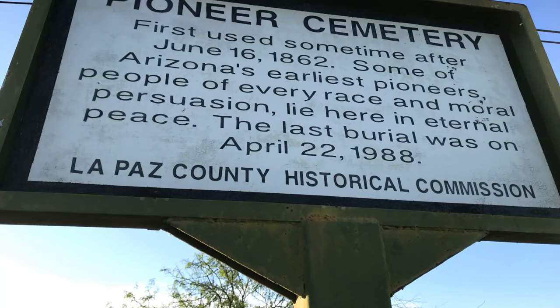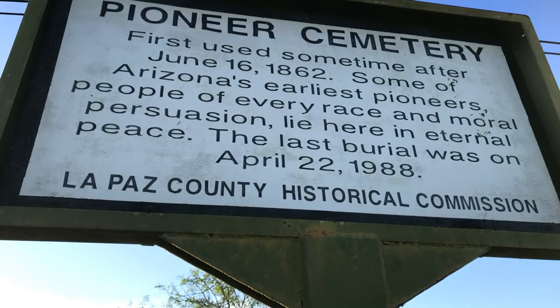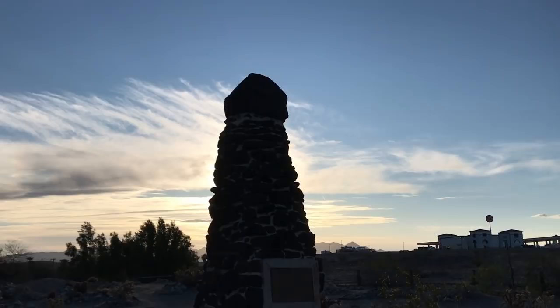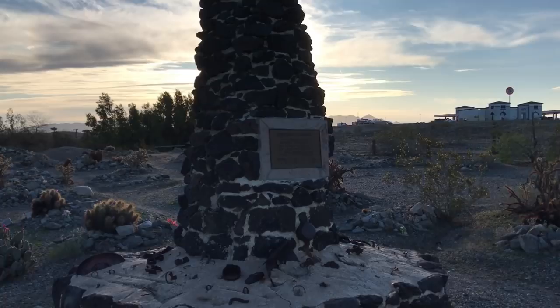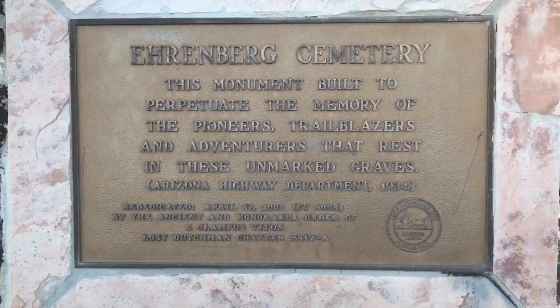If you do happen to notice it, the sign in the street says: 'First interments sometime after June 16, 1862. Some of Arizona's earliest pioneers, people of every race and moral persuasion, lie here in eternal peace. The last burial was on April 22, 1988.' Because it's handmade and looks a little bit primitive, I just thought it was an extra large headstone or some kind of a monument, but after looking at it for a while, I realized that it's probably an obelisk.